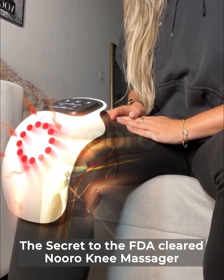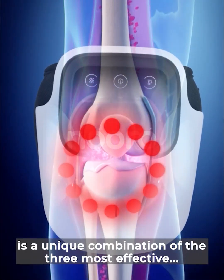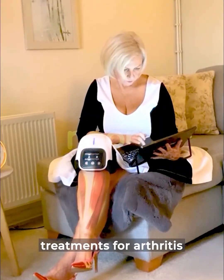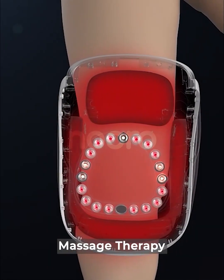The secret to the FDA-cleared Neuro Knee Massager is a unique combination of the three most effective treatments for arthritis. One: red light therapy. Two: heat therapy. Three: massage therapy.